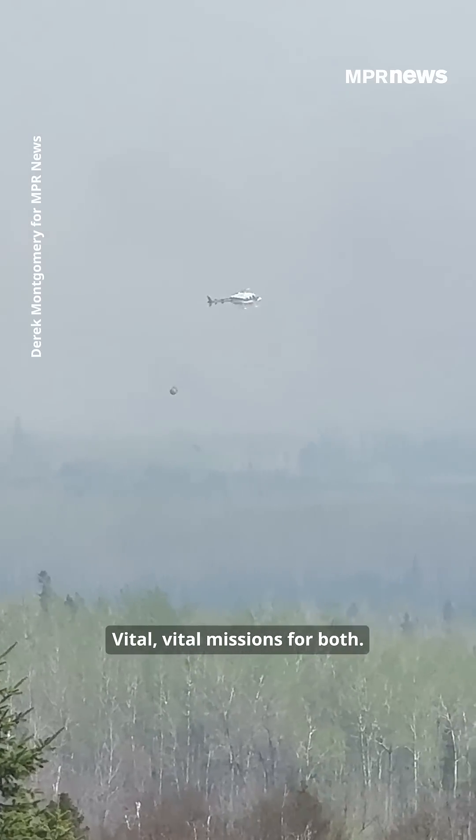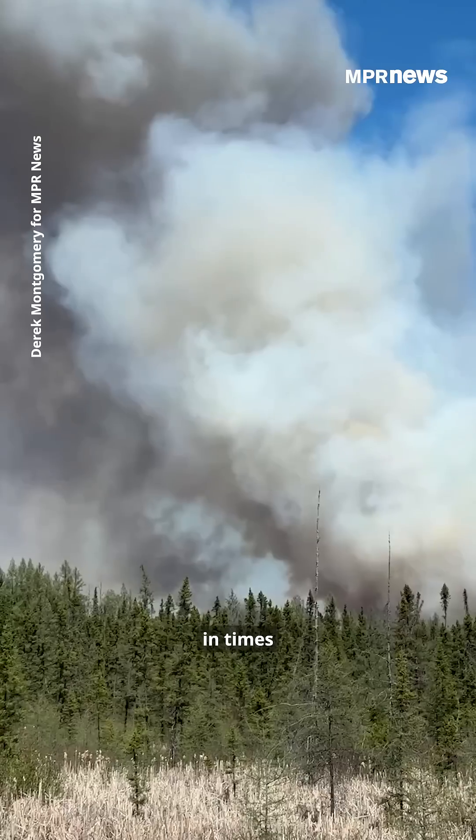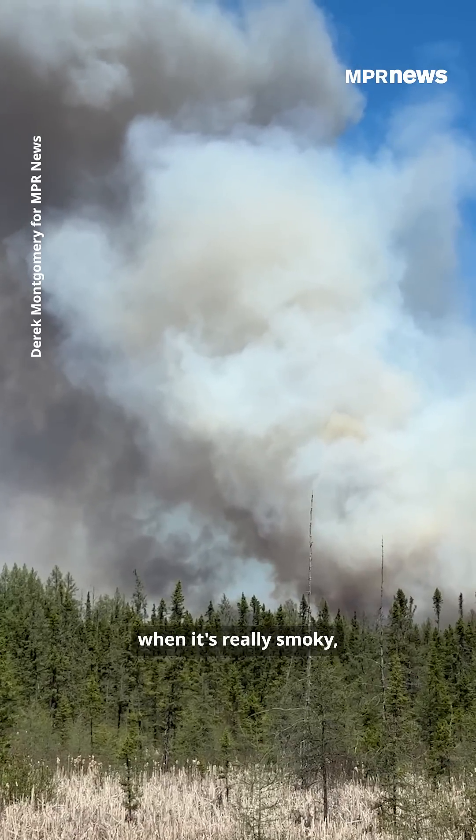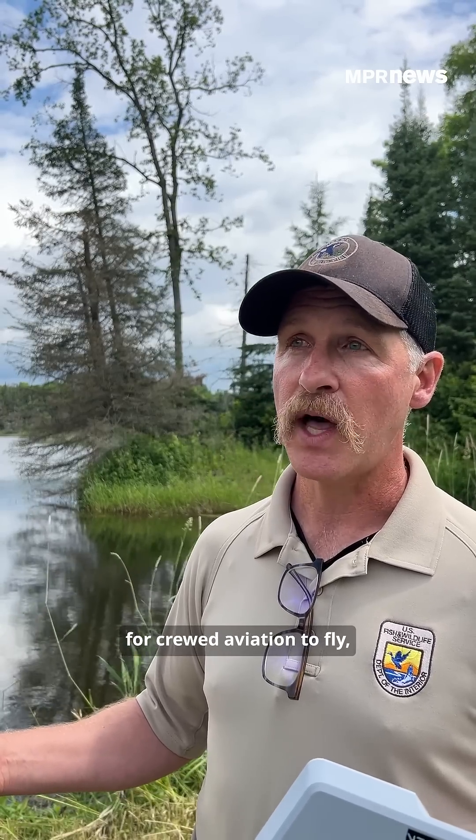What's been fantastic with this drone is in times where crewed aviation can't fly — like when it's really smoky, really foggy, or the conditions just aren't favorable for crewed aviation — we can still fly these.